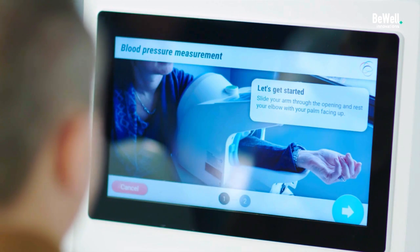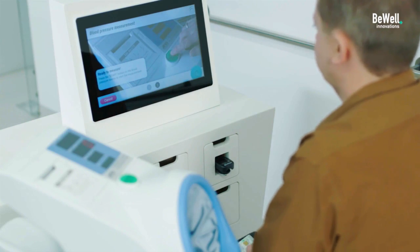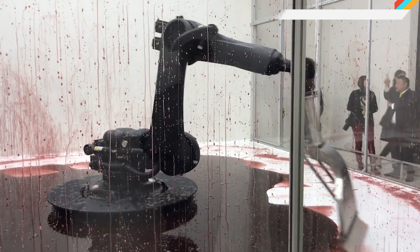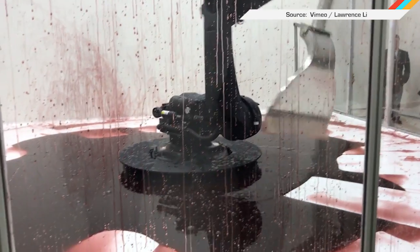Its touchscreen interface even guides you through the standard intake questions you have to answer before each visit, so you won't have to fill out a bunch of forms by hand anymore. The only thing the WellPoint doesn't do is clean up spills, but luckily, there's a blood bop for that.